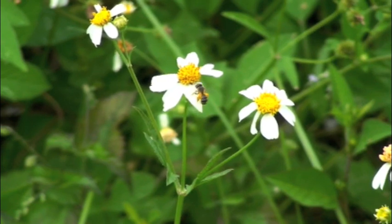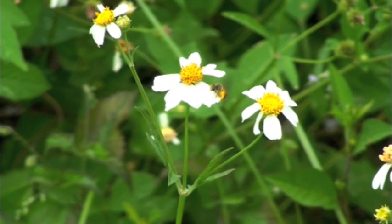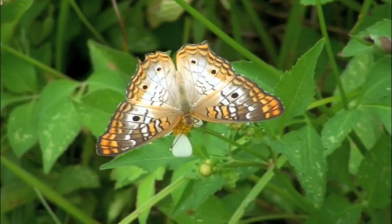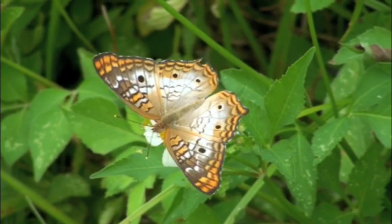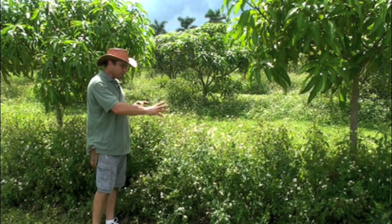It also gives us a nectar source for all of our predators — all of our native bees, all of our lacewings, our ladybugs — everything that helps control all of the pests and diseases that attack our mango trees.